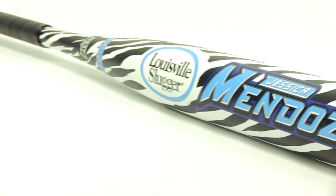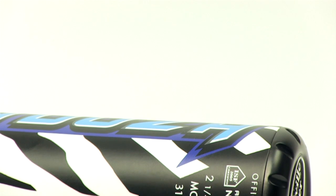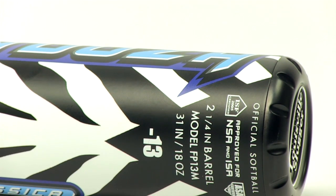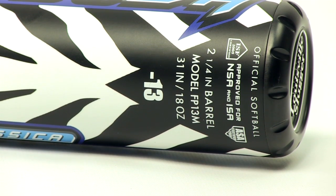Well, it's made from the C1C composite, which gives you great pop, probably more than you thought you had. And with a drop 13 length to weight ratio with an incredibly balanced bottle design, you shouldn't have any problem with bat speed.